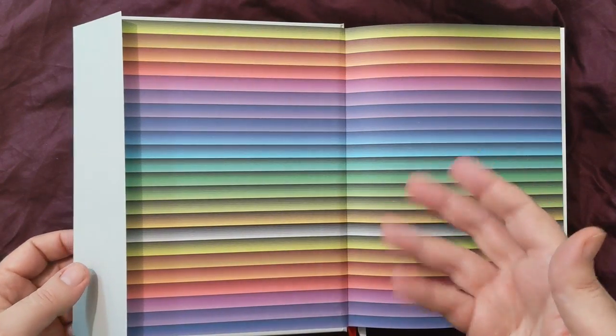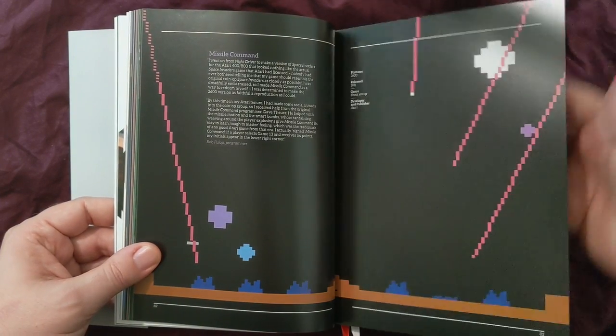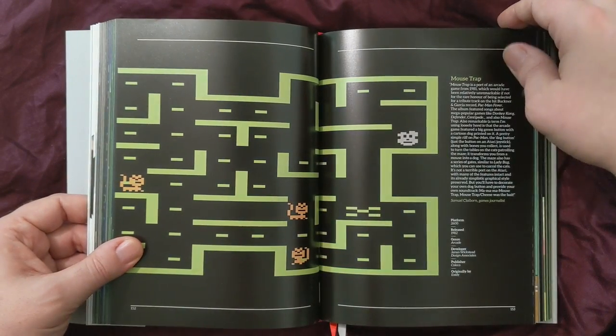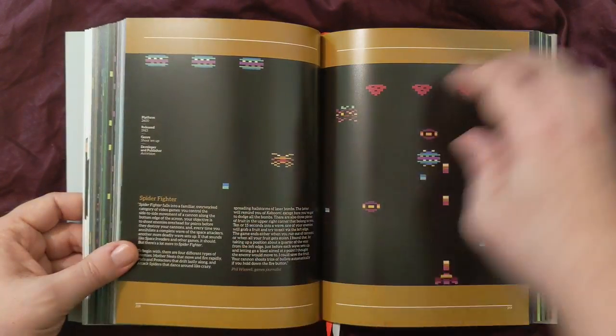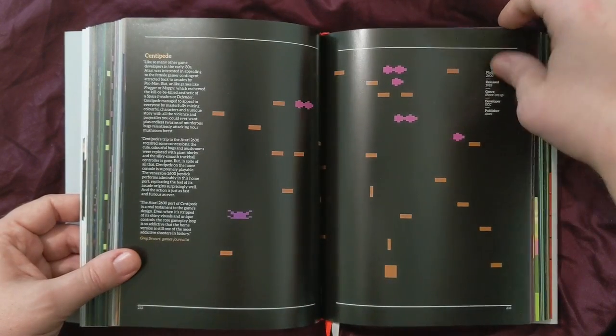I've always loved this look on Atari games. One thing I love about these Bitmap Books is you don't need to read them cover to cover. You can just open up to random pages and see something awesome. It has a little description on the side, when the game came out, who published it, and all that. This book and books like this are a great way to find some hidden gems — you're just like, I never knew that game existed, but it looks so fun, I want to check it out.